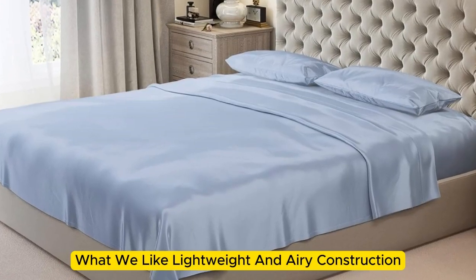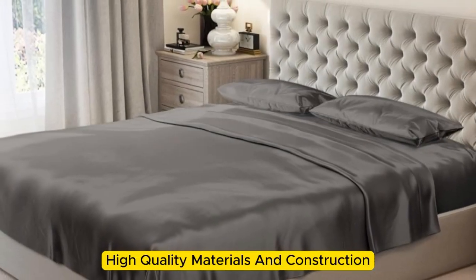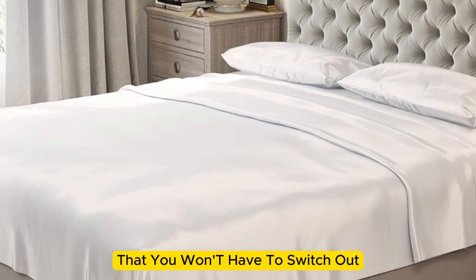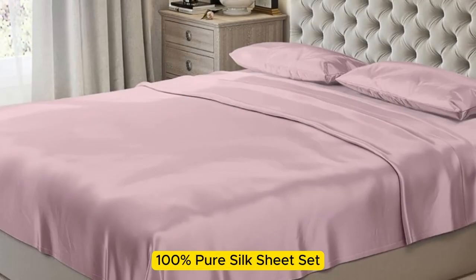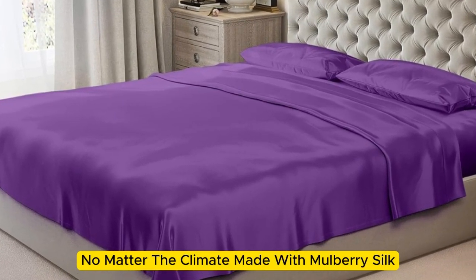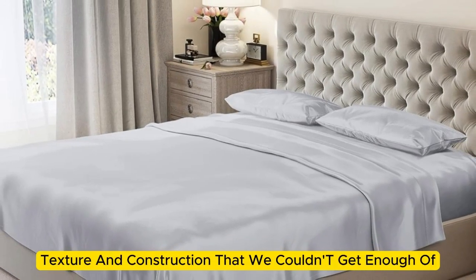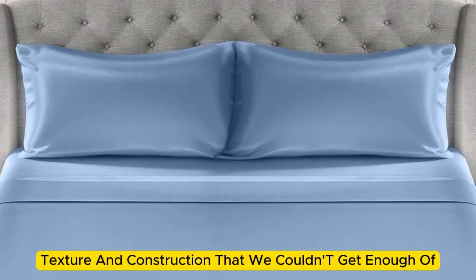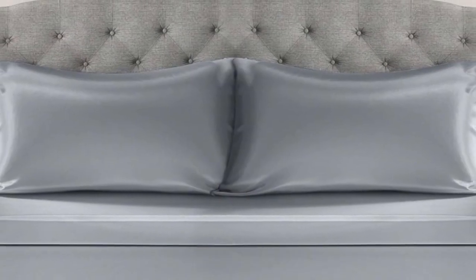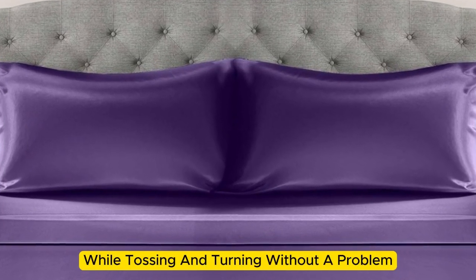Number 5. What we like: lightweight and airy construction, luxurious texture, high-quality materials and construction. What we don't like: prone to wrinkles. If you're looking for a sheet set that you won't have to switch out as the seasons change, the Mulberry Park 100% Pure Silk Sheet Set is the perfect option to keep you comfortable no matter the climate. Made with Mulberry silk, these 22-momme sheets have a luxurious appearance, texture, and construction. Upon arrival, we were immediately impressed by just how soft and smooth the sheets felt. The bed was very easy to make, with plenty of room at the corners, and the sheets stayed tucked in while tossing and turning without a problem.